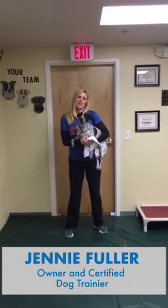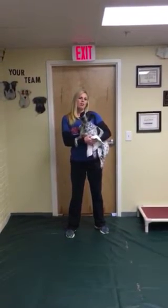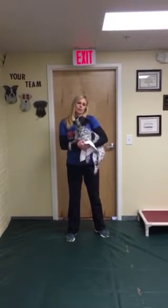This is Jenny with Top Dog Training and Resort in Hillsboro, North Carolina, where your dog's health and comfort are the number one concern.